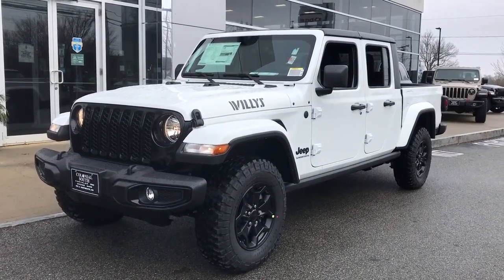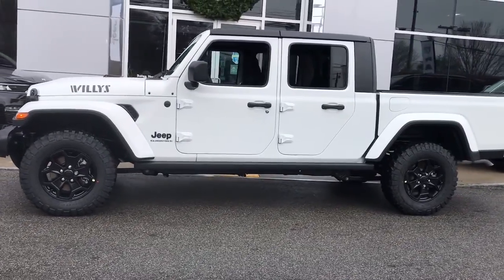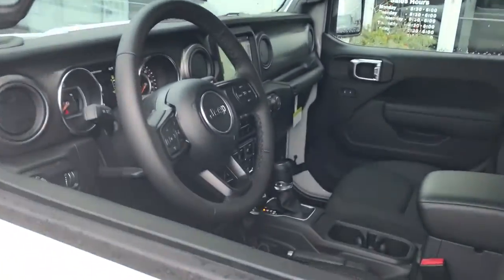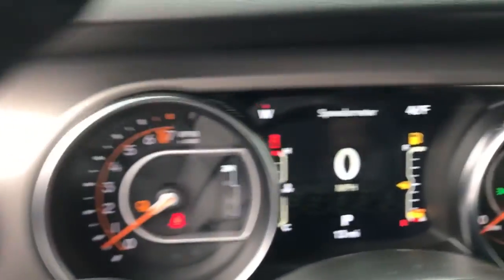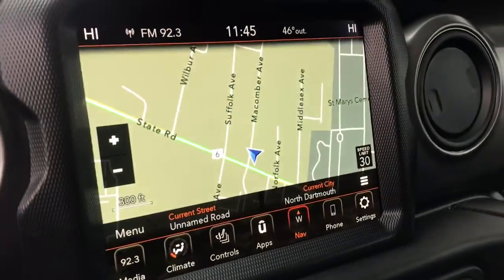You're gonna love the 2023 Jeep Gladiator. Take undeniable style and capability with you on every adventure in this rugged Gladiator. Impressive towing ability teams up with pickup utility and SUV versatility to create the ultimate off-road tool.